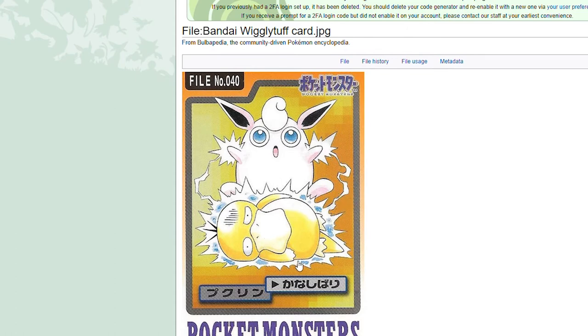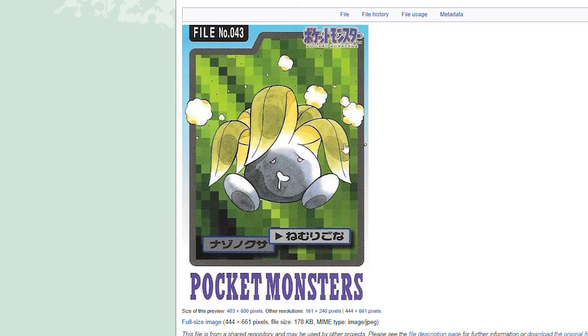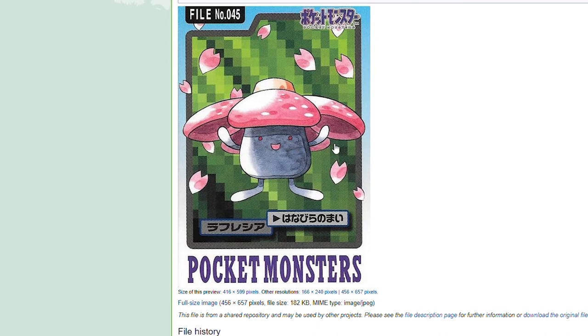Psyduck has had it — Psyduck is beat down. I hate Zubat. Golbat — whoa. What is going on with Oddish? It looks messed up — some smoke going around, drool hanging out of the mouth, leaves are wilted. I like Gloom here, either using Solar Beam or absorbing sunlight for it. Vileplume — that's a good looking card. The pink with the green behind it.